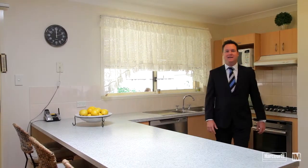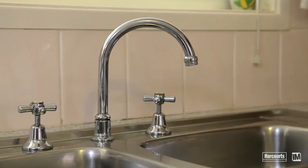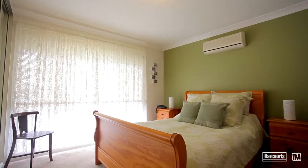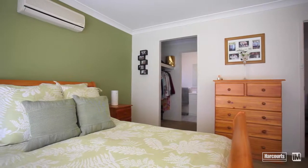Linking the living spaces together is this centrally located kitchen where all the action happens. Throughout the home there are four well-positioned bedrooms, all with built-ins, with the highlight being the master suite enjoying its own walk-in robe and ensuite.